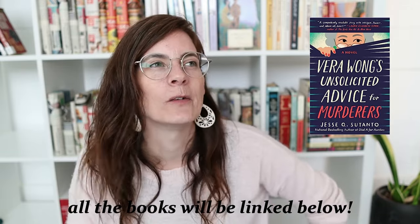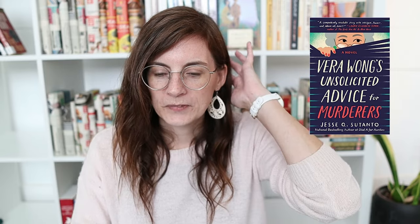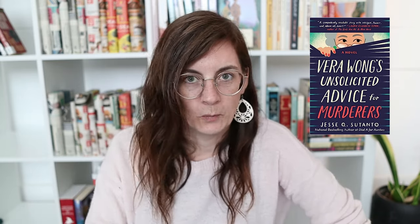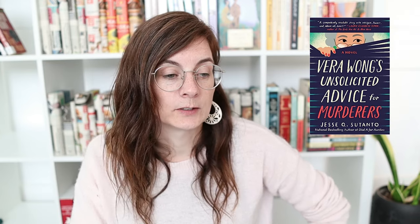The first one we're going to start with is Vera Wang's Unsolicited Advice for Murderers. Just based on that title, I was really hoping I was going to love it — and I did. We follow Vera Wang, who has Vera Wang's Famous Tea House. She named it Vera Wang to be funny and maybe get people curious. She's fairly elderly, and one morning she goes down to her tea house and there's a dead body there.